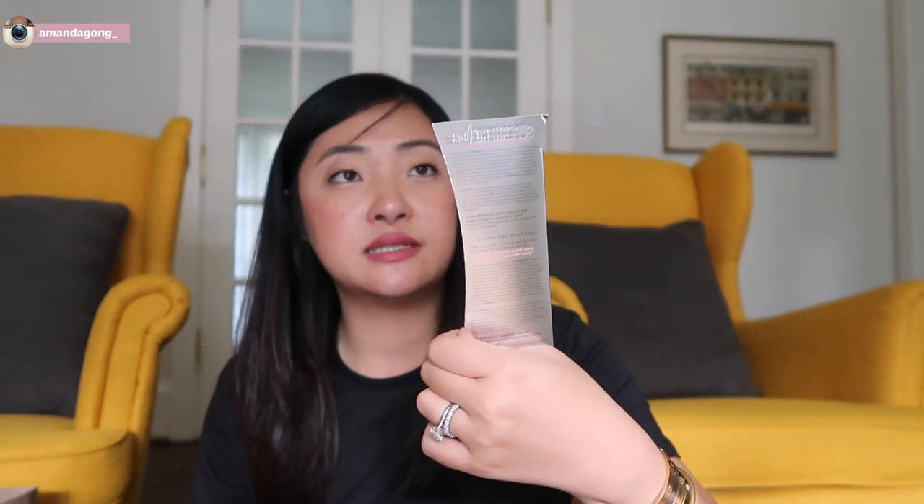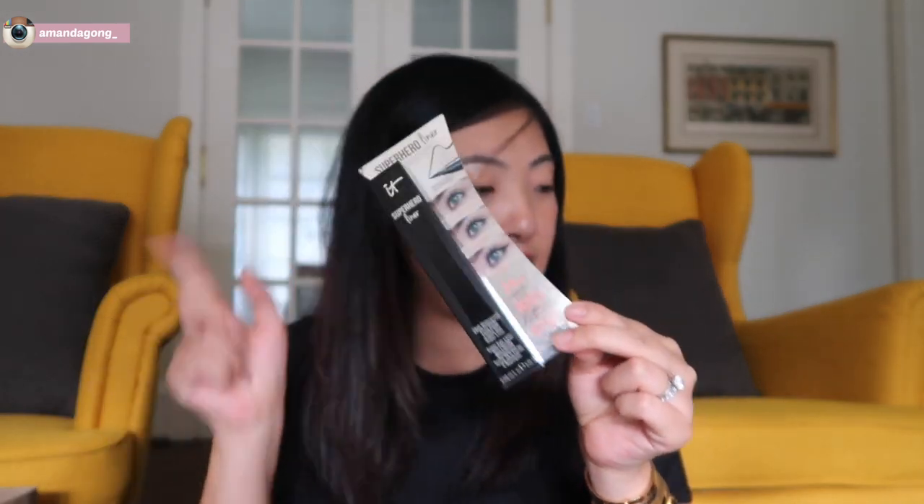I got an eyelash curler from Sushedo — this is the best eyelash curler. I love it. I don't know what it is, but it fits my eyelashes so well. It's perfect. I also got an eyeliner from IT Cosmetics — the Superhero Liner, 24-hour waterproof easy glide liquid gel super liner. I never tried this before, but I want to give it a go and see how it is.